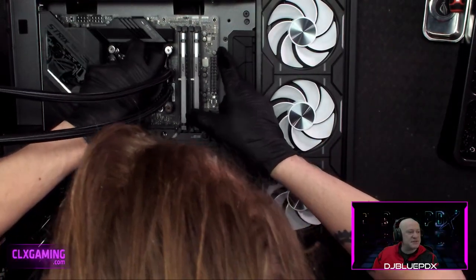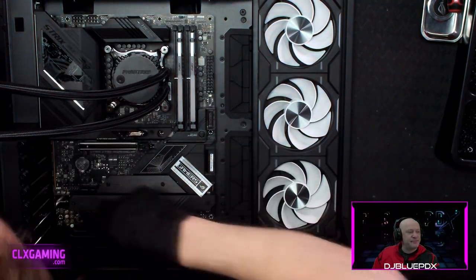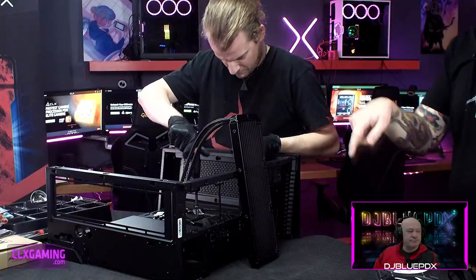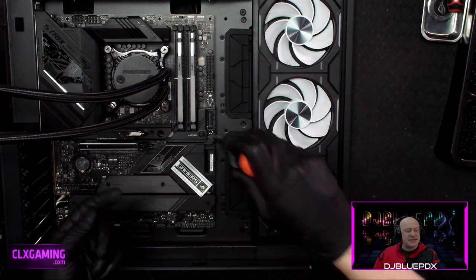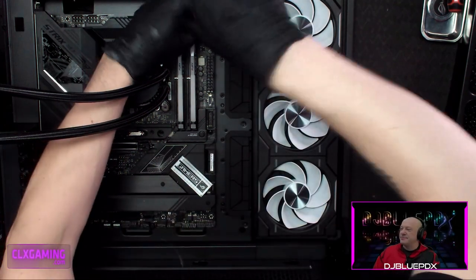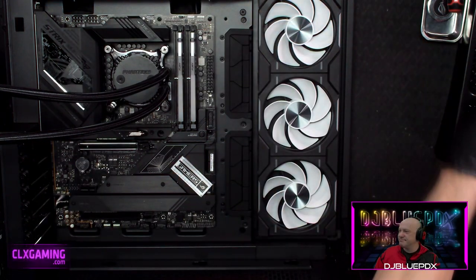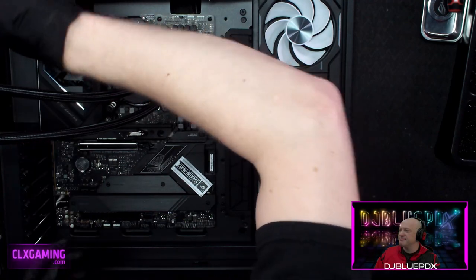If standoffs don't line up, it likely means your motherboard isn't compatible with the case, or you need to move the standoffs to the correct holes. Motherboard sizes include: ATX, E-ATX (extended ATX — same as ATX but a little wider), Micro-ATX (smaller than ATX), and ITX (the smallest, usually only four screws, where the video card is often bigger than the motherboard itself).